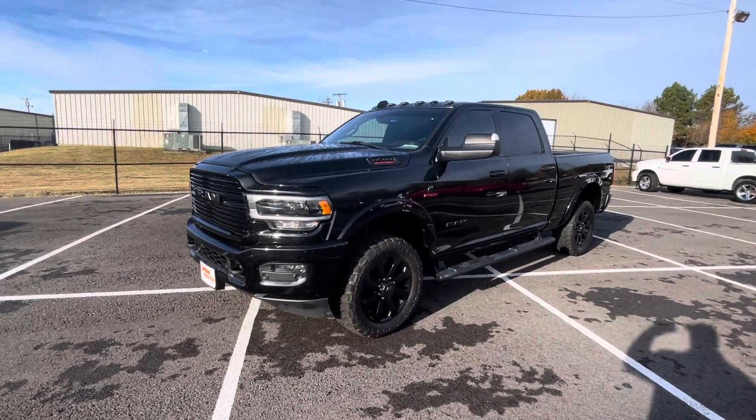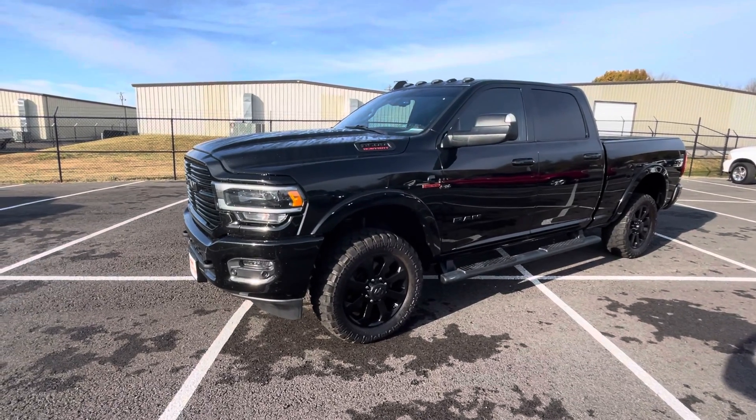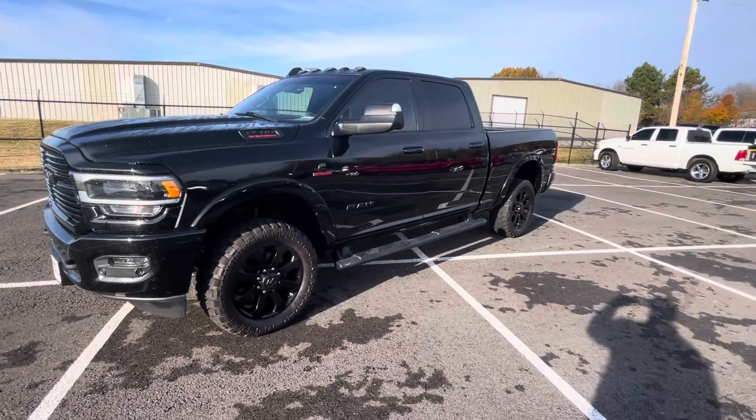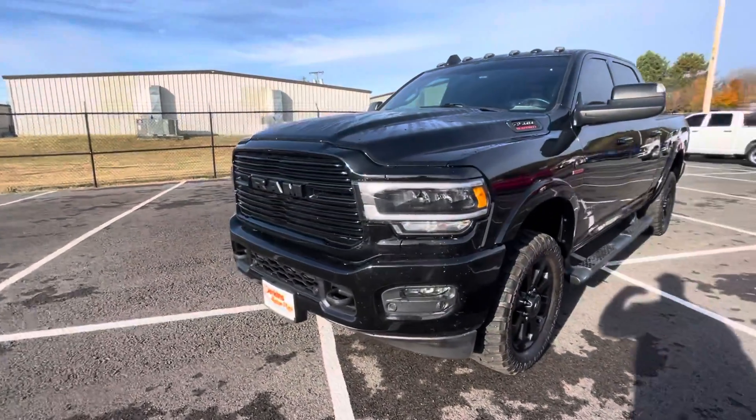Good morning, this is Chris at Perkins Motorplex, getting you a look at the 2019 Ram 3500 Cummins Turbo Diesel. Beautiful truck, as you can see here. I've been around this truck a few times for you already, just checking out the condition.